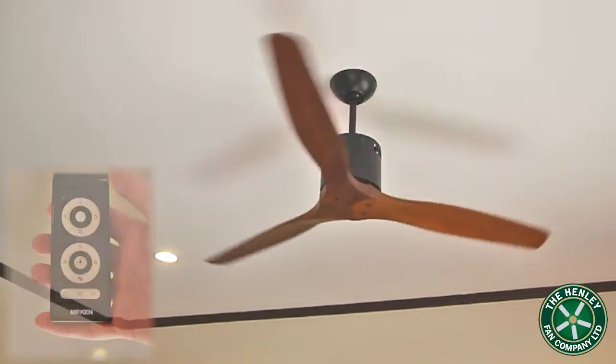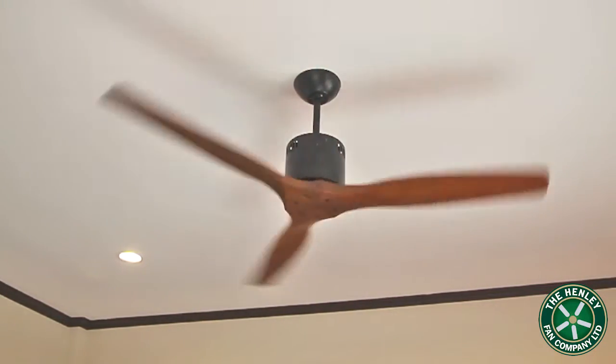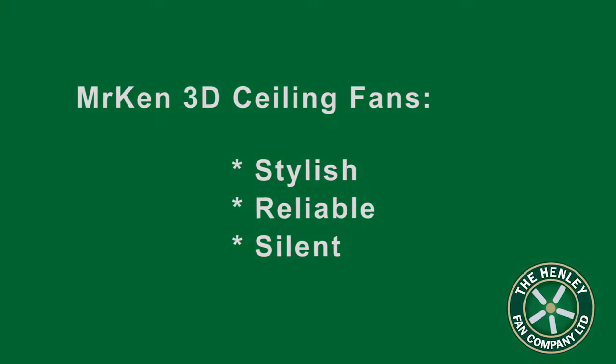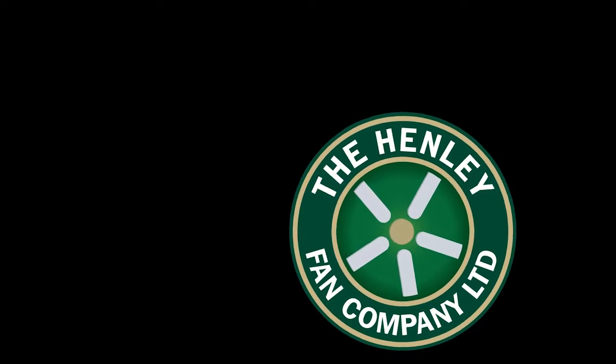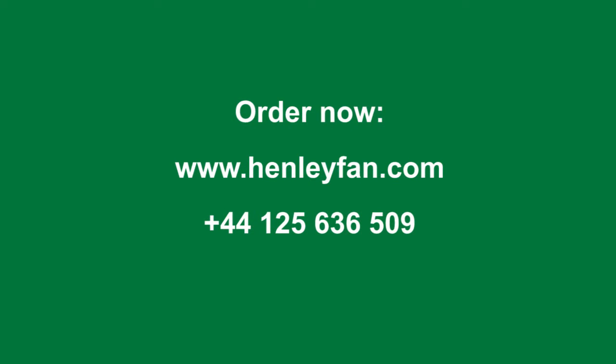Mr. Ken 3D Designer ceiling fans are truly unique. They are stylish, reliable and silent. Place your order now, only from the Henley Fan Company.